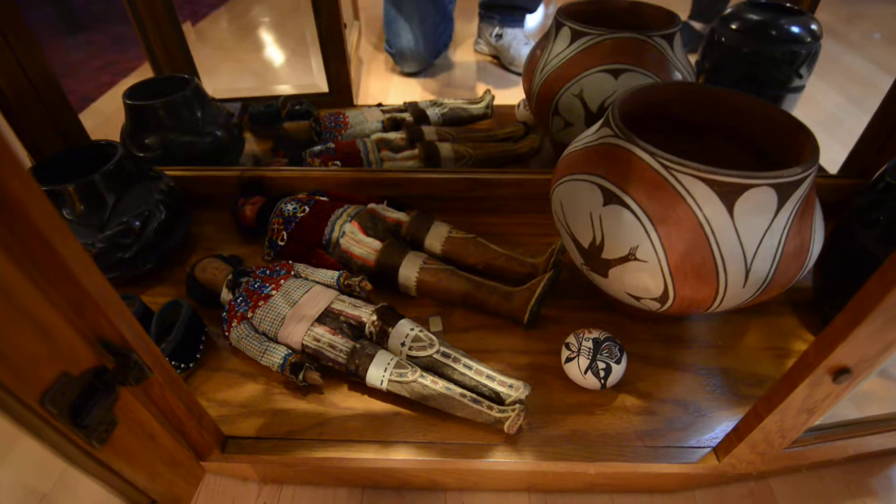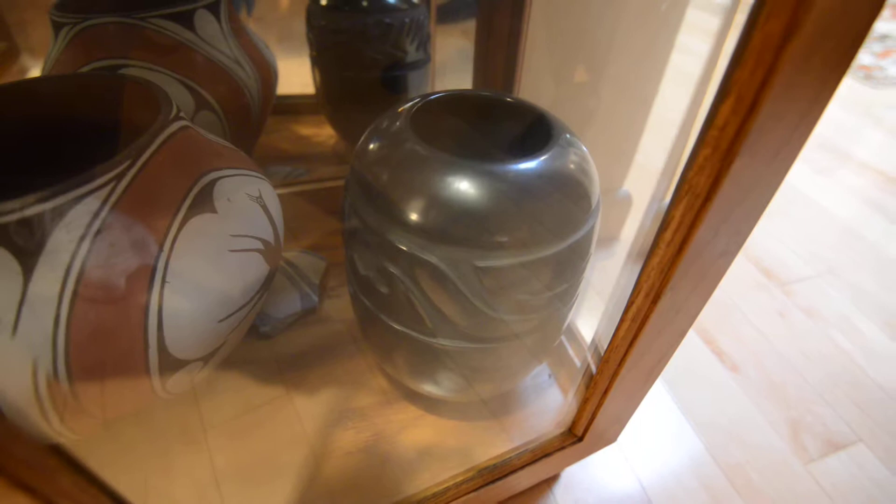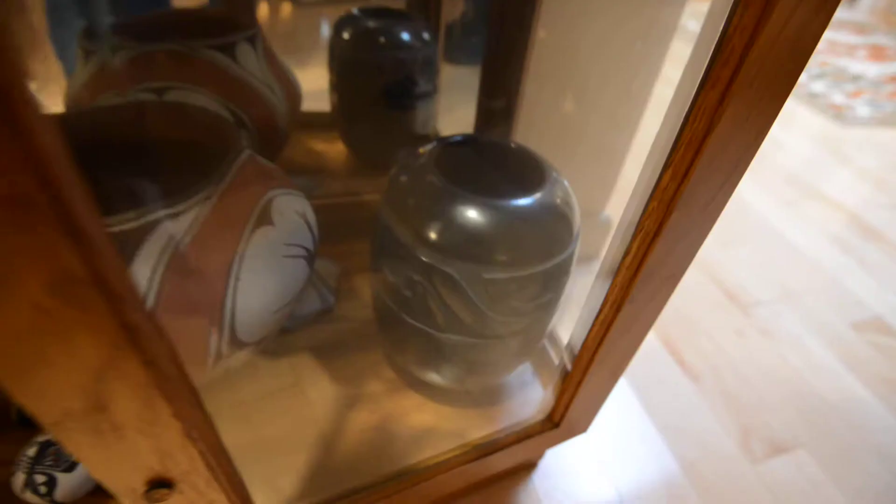Down here are Arctic dolls, some more moccasins, and pottery. A piece over here is by Autumn Bortz. The first piece I bought was from Mrs. Campbell.